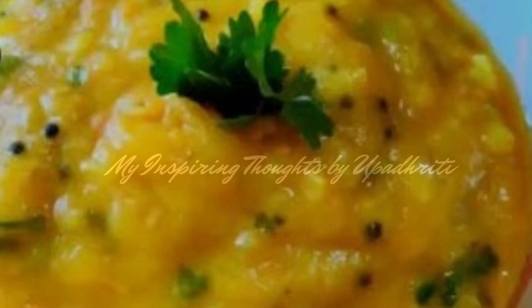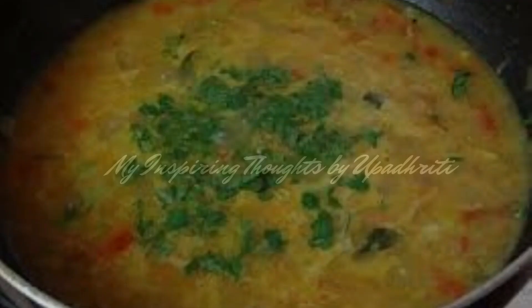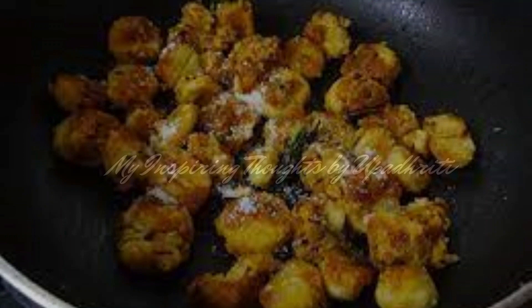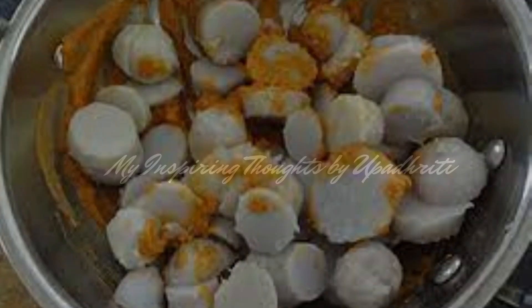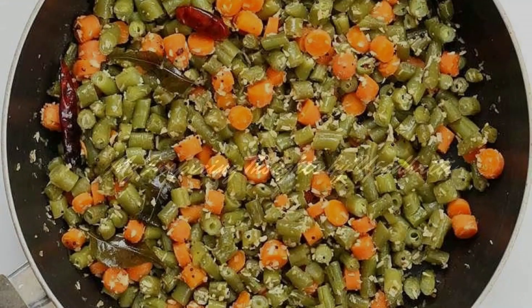Alu Sagu, the perfect accompaniment as a side dish, is a light gravy dish made with potatoes and besan. Kesu Vina Gadde Palya is a Karnataka-style stir fry made using arbi and spices.